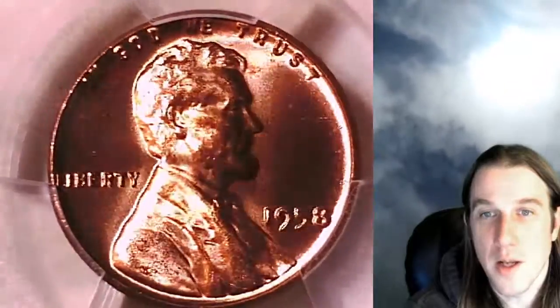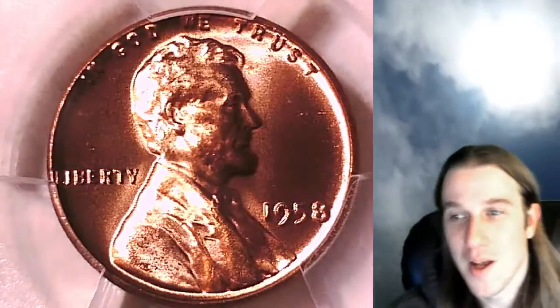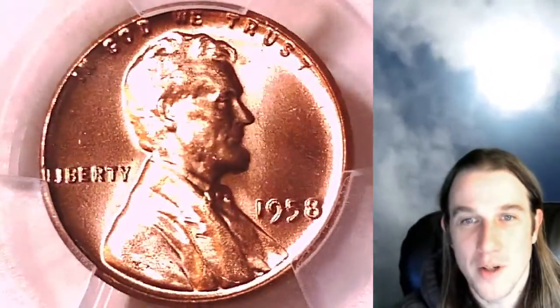We'll take a look at the front of Lincoln and then we'll take a look at the wheat design on the reverse. I've been doing a bunch of memorials obviously lately.